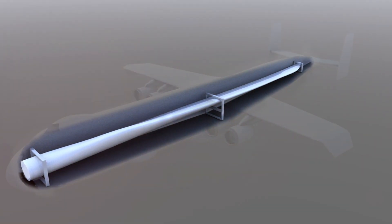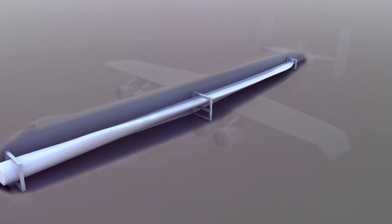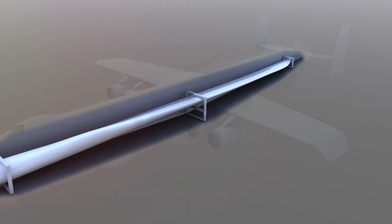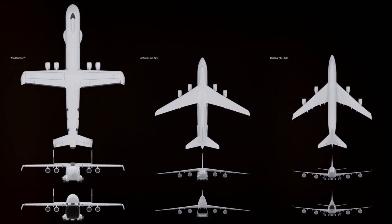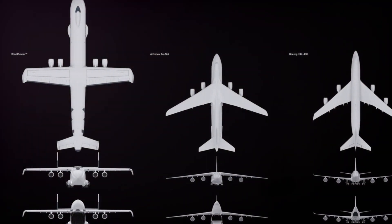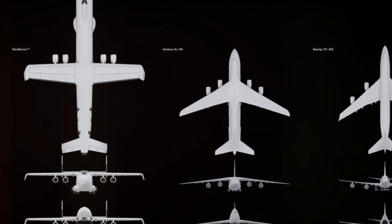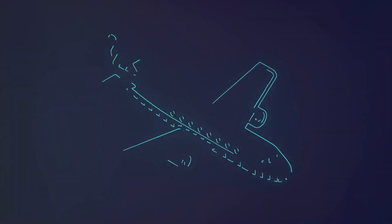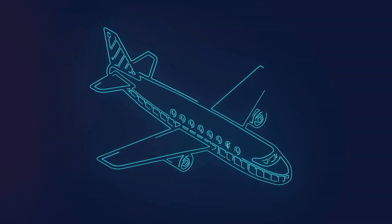The seed of the Windrunner's creation was planted in the fertile ground of necessity. The challenge? Transporting wind turbines — those giants of renewable energy — across vast distances. Traditional methods were proving to be inefficient and unsustainable. The Windrunner was born out of a desire to solve this problem and streamline the process of wind turbine transportation. But how do you create an airplane of such colossal size? The answer lies in a blend of groundbreaking technology and a touch of rocket science.